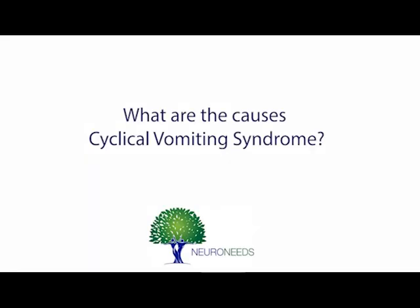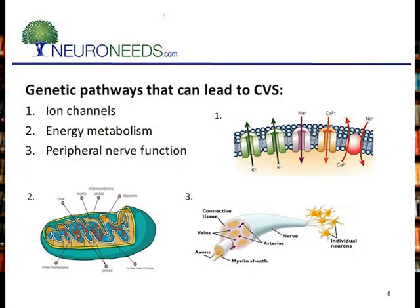Almost all disorders, particularly common disorders, are due to an interplay of genes — usually many genes — and the environment. CVS is no exception to that. As a geneticist, I've sequenced hundreds of people with cyclic vomiting syndrome to look at their genetic potential, to try to figure out why an individual has CVS and then to use that to try to treat them. I found that abnormalities in ion channels, energy metabolism, and genes needed for peripheral nerve function are very common in CVS. When I get the results, it often helps me to treat that individual patient by treating the cause of CVS in that patient, not another patient.